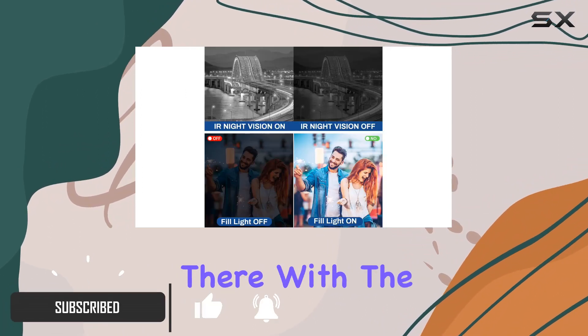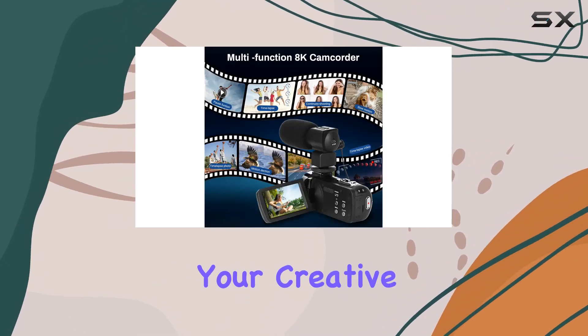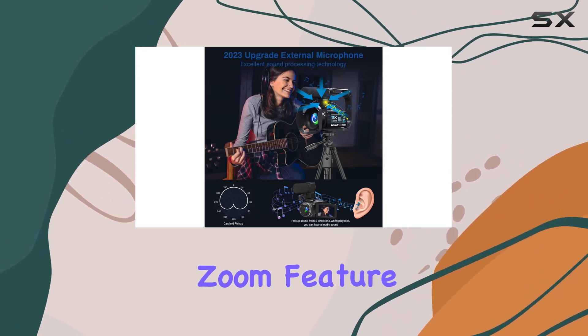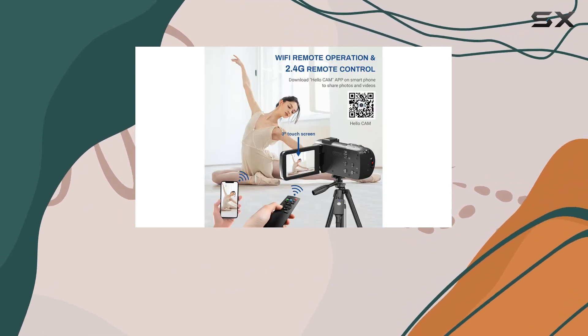But it doesn't stop there. With the flexibility to shoot in 4K at 60 frames per second and 5K at 30 frames per second, your creative possibilities are endless. The 18x digital zoom feature allows you to capture every detail, and the 3-inch 270-degree touchscreen ensures you have a clear view of your recording.